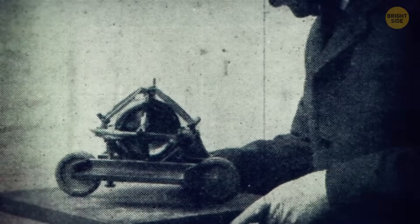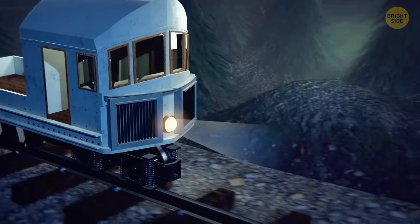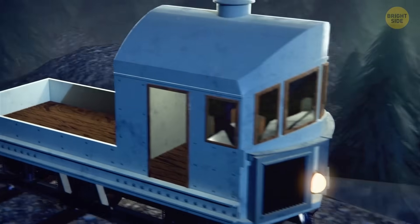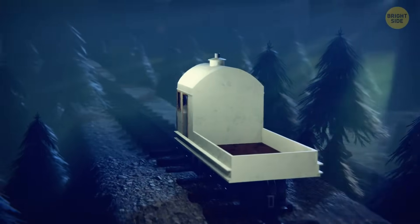The idea popped up back in the early 20th century, thanks to Louis Brennan, an inventor. He patented the system and then built a custom railway to showcase this weird contraption. It worked perfectly, even though it looked like it defied the laws of physics. But this version of the monorail never became a commercial success.